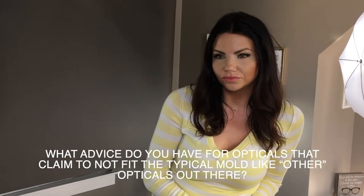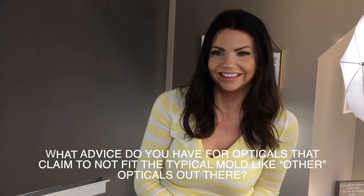What advice do you have for opticals that claim not to fit the typical model like other opticals? Like, we live in a small town, or we're right across the street from a Costco — there are 100 other excuses I have heard as to why running their inventory is such a difficult situation. All bullshit.